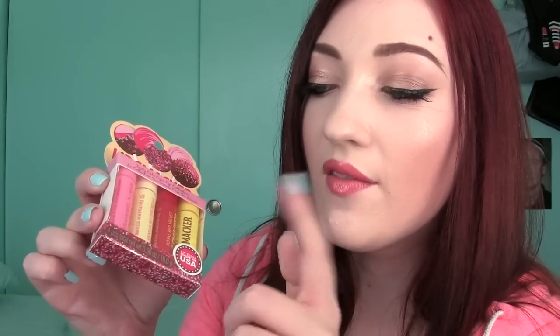Then I have this one which is also another little Best Flavor Forever set — the Tasty Cake Pops Lip Collection. It's a cake pop theme. Can we all just take a second to appreciate cake pops? I love cake pops. There are four in this little set and the flavors are strawberries and cream, vanilla buttercream, royal red velvet, and white chocolate lemon. So cute.